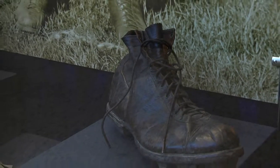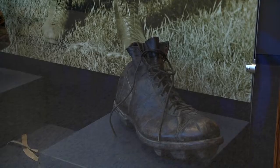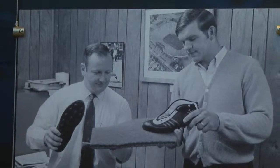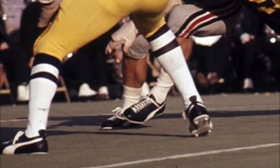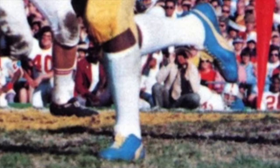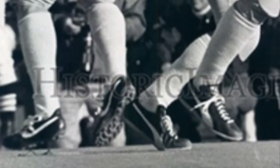The cleats worn by Michigan players have gone through a drastic change over the years. It started as a wooden sole football shoe with leather, until the 1920s when they added replaceable screws. It didn't change again until the 60s when turf was introduced. At first, the Wolverines didn't wear Nike or Adidas — they wore Puma for a while, until Bo made the official switch to Nike in 1983.